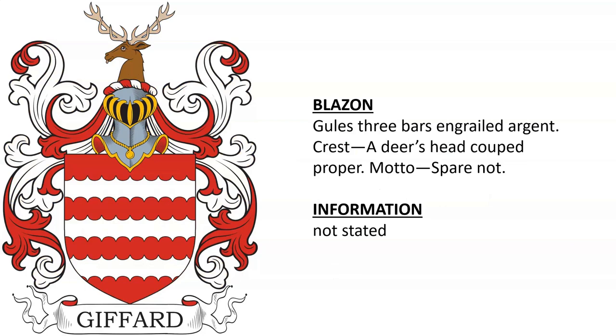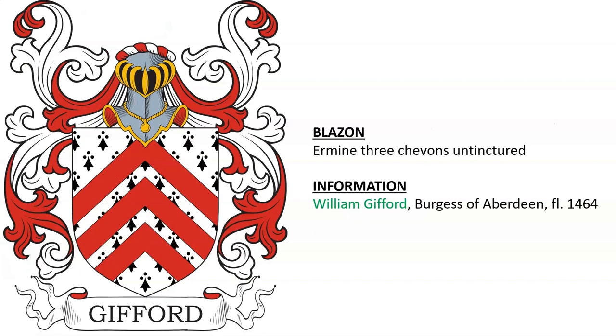Another I wasn't able to find — gules, three bars engrailed argent, crest a deer's head cooped proper, motto: Spare Not. William Gifford, burgess of Aberdeen in Scotland, alive in the year 1464.